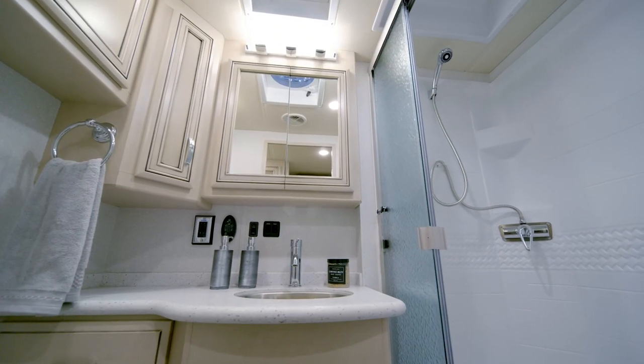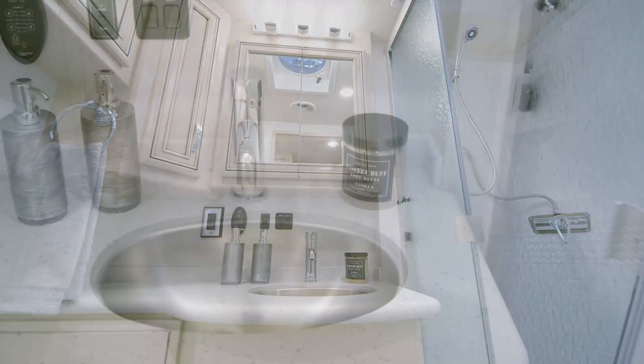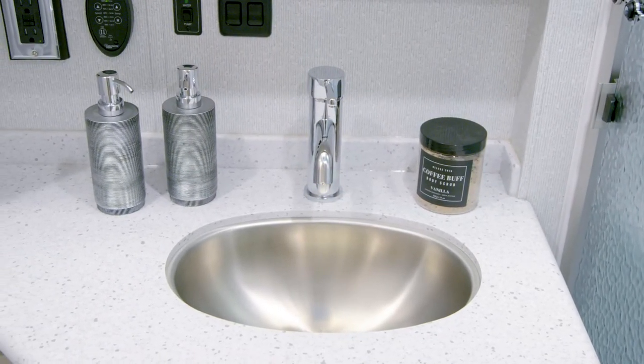Tucked away, the spacious master bathroom features a 40-inch by 30-inch shower, a vanity with solid-surface countertops, and an additional linen cabinet.